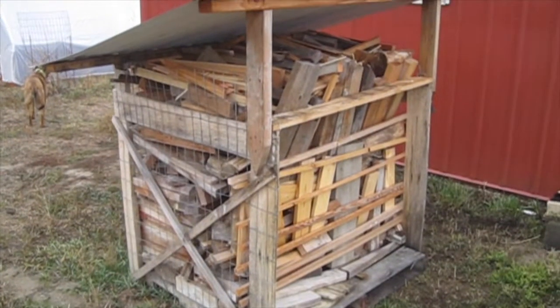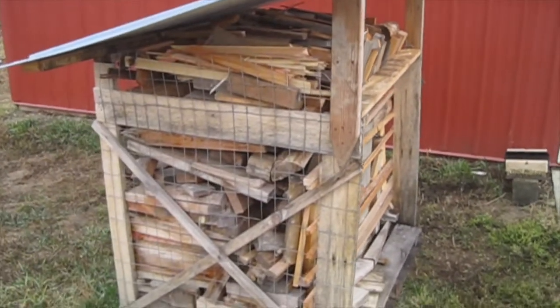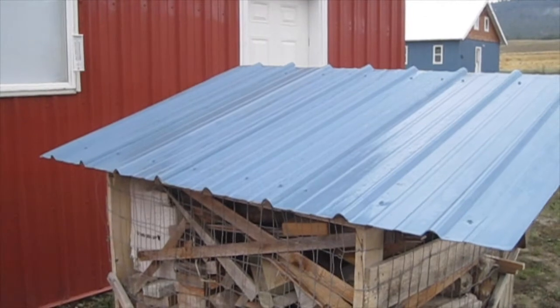Using an old pallet, some scrap wood, and leftover metal from the house, we built this woodshed to store firewood for the shop. This will keep it dry and available for use, and it's right near the shop door so it's easy to get.